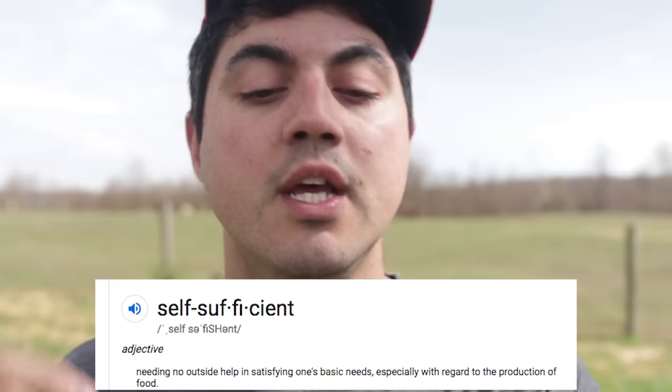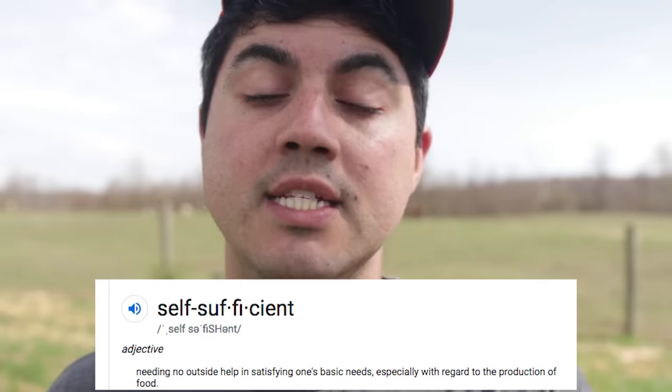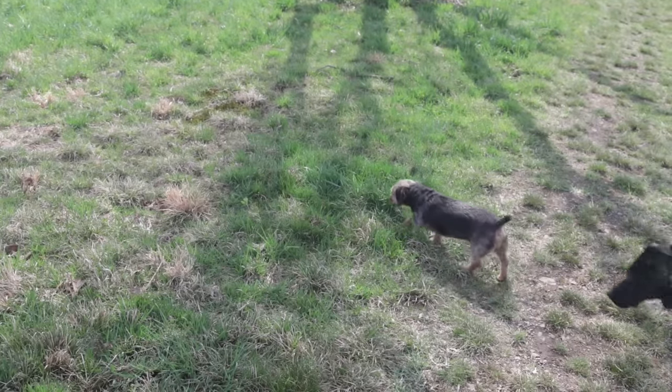Evie mentioned self-sufficiency in her question. So before we answer, I'd like to define it, because self-sufficiency is one of those words that a lot of us use without really thinking about what it means. Here is the Wikipedia definition — self-sufficient: needing no outside help in satisfying one's basic needs, especially with regard to the production of food. This definition is important. If your goal is really focused on self-sufficiency, that means no outside help. The animals I'm going to suggest are focused on absolute self-sufficiency.